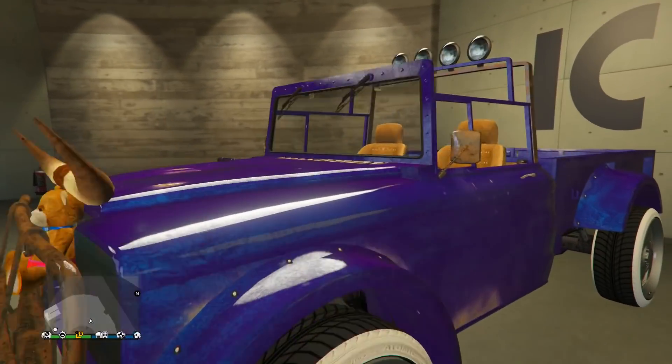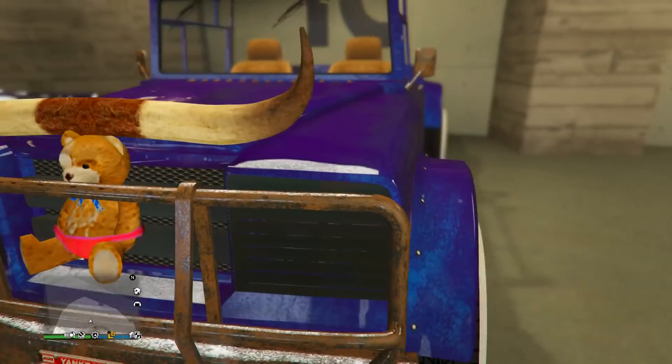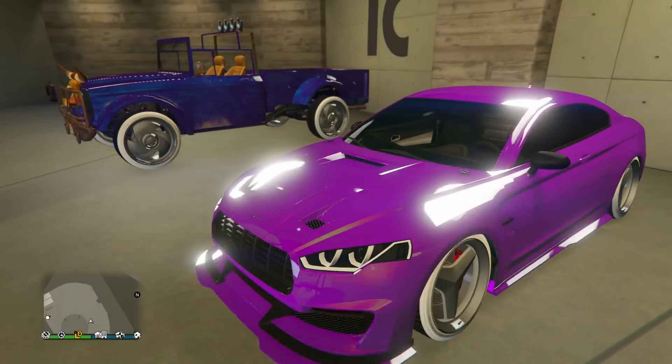Next up we got Trevor's truck with a beautiful galaxy type paint job — I even have this paint job myself on it. He's got the teddy bear on the front of it and the nice looking Benny's as well. Personally I think F1s look better on it, but still a nice design.